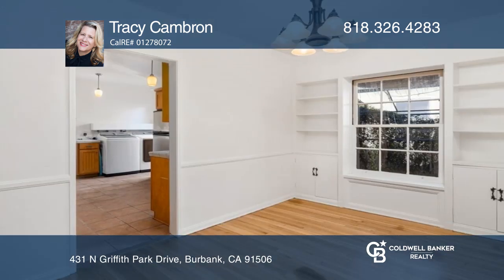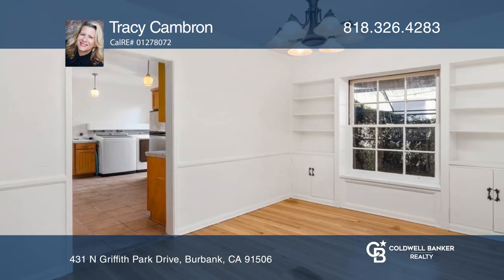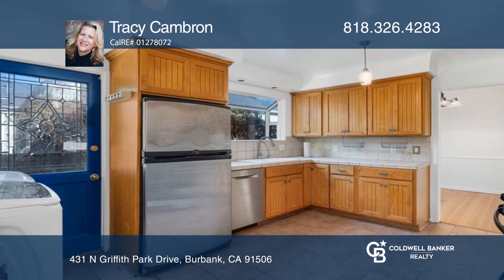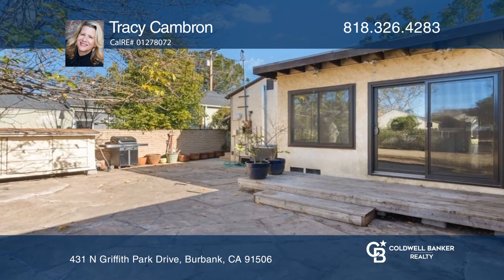Built in 1936, the home features a tankless water heater, central heat and air, two-car direct access garage, a double-sided fireplace, gorgeous hardwood floors, and a chicken coop.